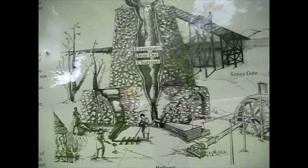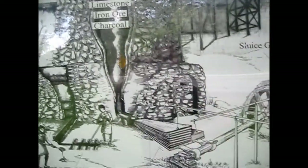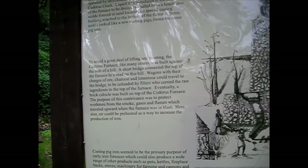They use limestone. You can see that charcoal. They had a bridge up there that ran down — they poured it down in. Some interesting facts here about it.